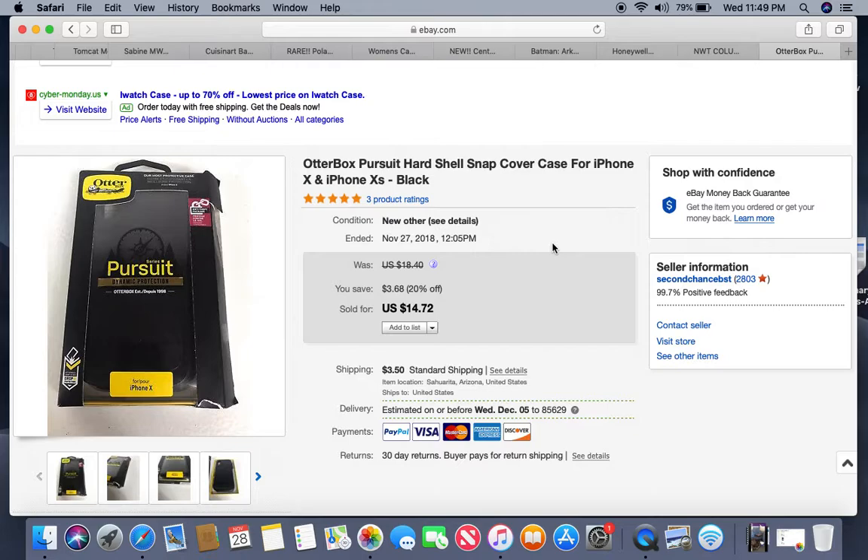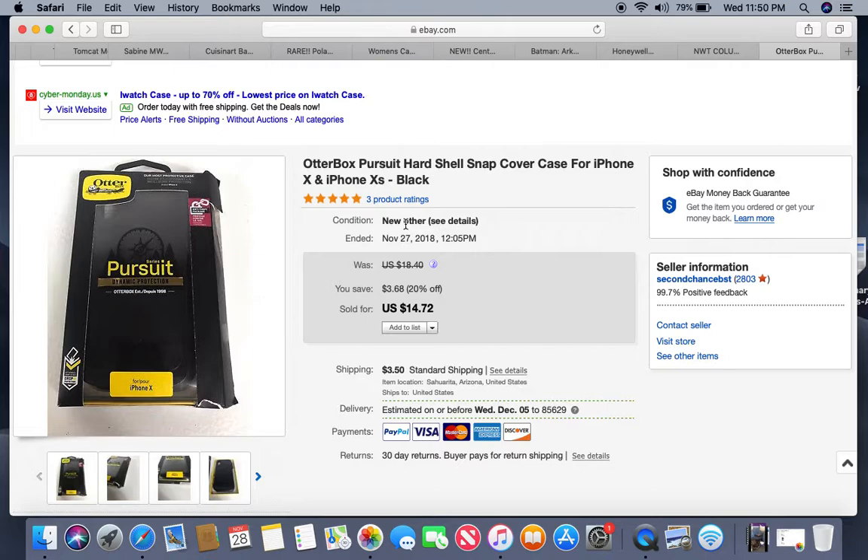Here's another OtterBox phone case — definitely one of the better boxes. As I mentioned, I paid $3 to $5 a piece for the OtterBoxes. Even with a damaged case listed as 'new other,' I still got $14.72 for it and it sold within a week.